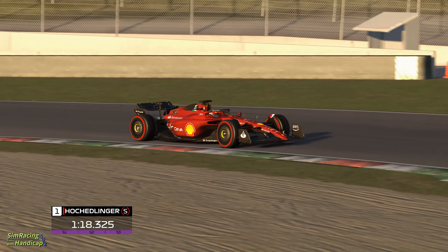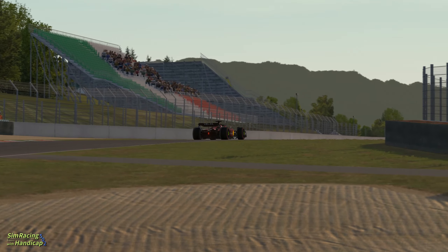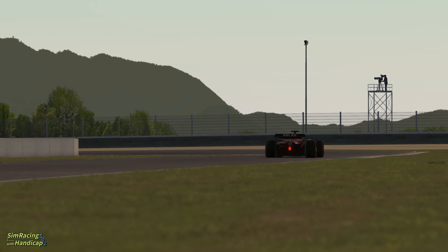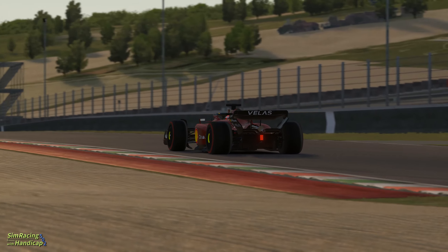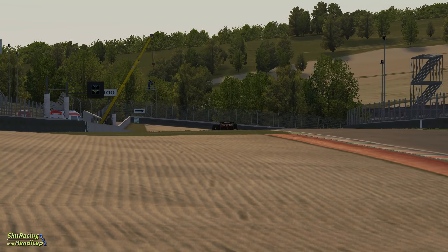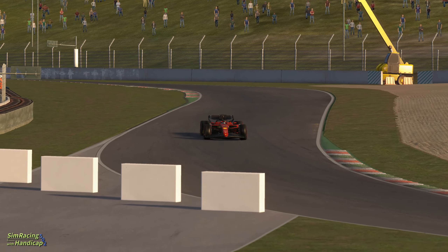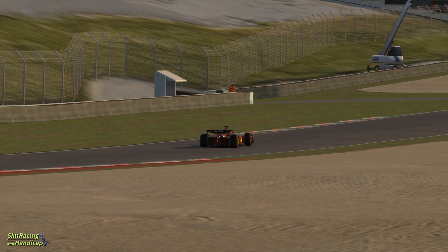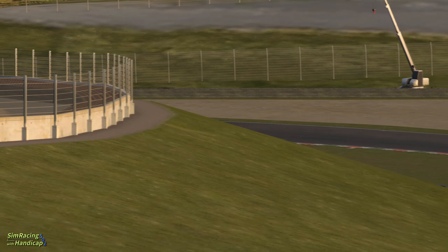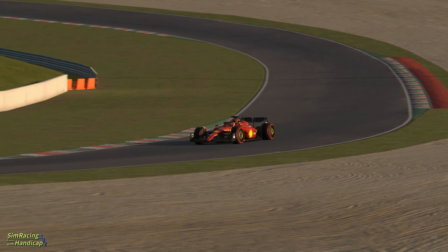Mugello is a very physically challenging track for the drivers with all the fast corners and no parts where the drivers can rest except for the start-finish straight. Especially the section beginning with corner 6 until corner 10 is extremely challenging both physically as well as to get the right line, as it's possible to go flat out all the way through but you have to get the turn-in spot on. Additionally there are many other chicane-like corner combinations where the second corner is compromised if you mess up the first one.